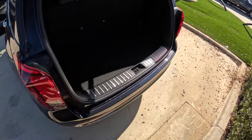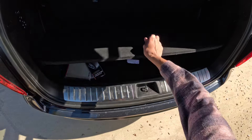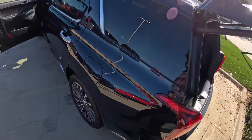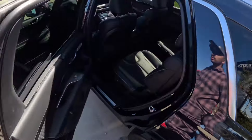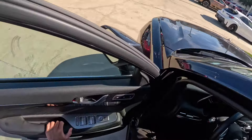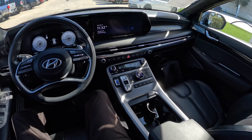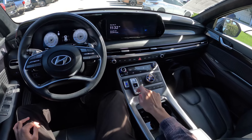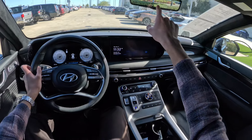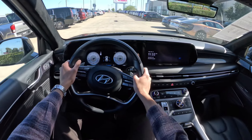Here's the cargo space with the third row up — you can fold it down electronically with those buttons. You even have a little extra cargo room down there, with the jack included. It's a pretty nice, very upscale vehicle, as it should be for the Calligraphy. The ventilated seats feel pretty good right now. You also have the camera for the rear view mirror, which is a nice feature.